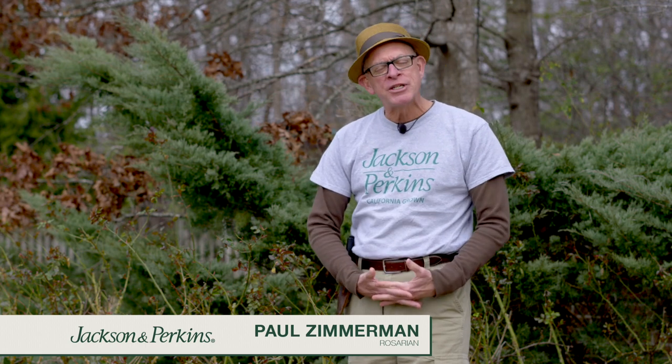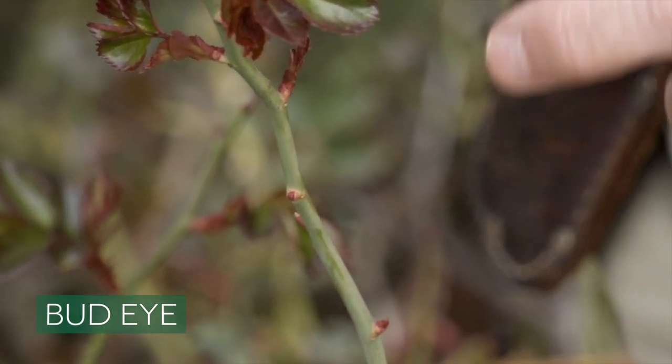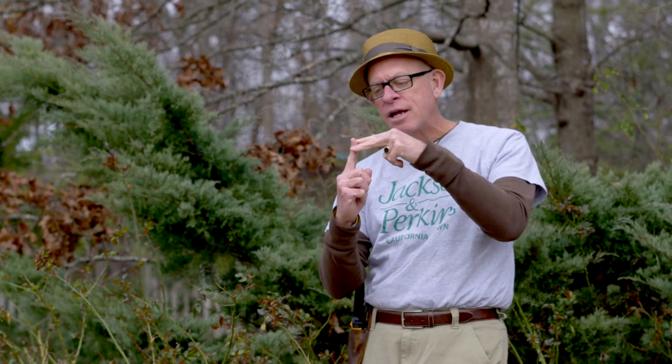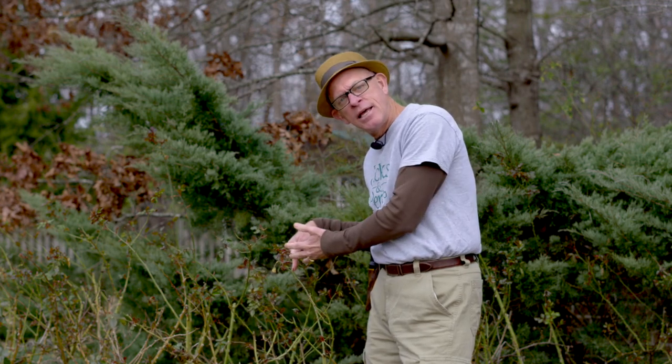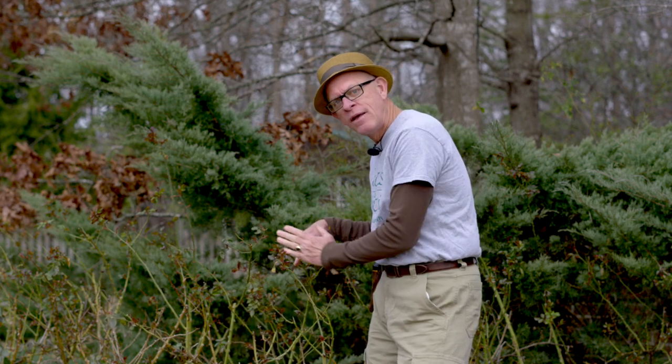The last thing I want to talk about is what I call the anatomy of a rose. We'll start with the bud eye. On the cane, it's the swellings you see here — this is where the new cane or new growth will come from. They can also be found at the base of a set of leaves. A bud eye always grows in the direction it's facing, so you can use this to manipulate the bush into the nice rounded growth habit you want. Anytime you deadhead, prune, or trim, go to a bud eye that faces away from the center of the plant, so growth constantly goes outward.